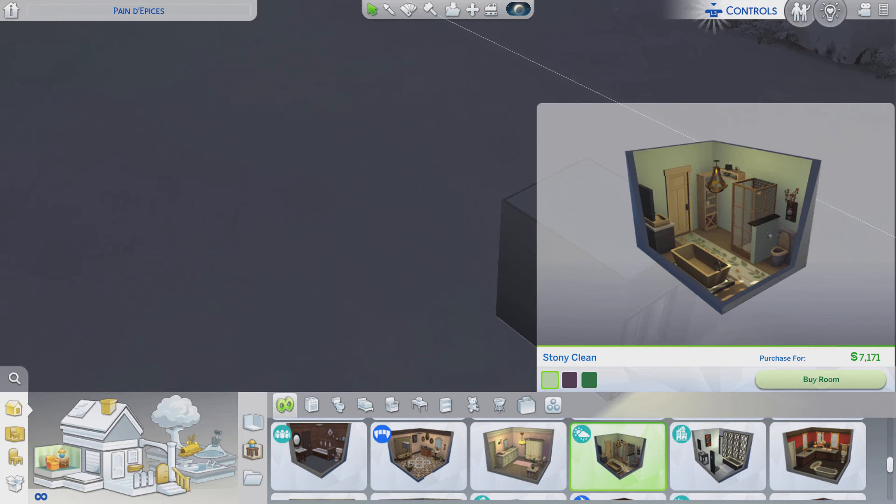Greetings! I am Harry Larry from Gary, and this is episode 173 of The Sims 4 Maxis Rooms. This stylized room is called Stony Clean, and it is $7,200 from the Seasons Pack.